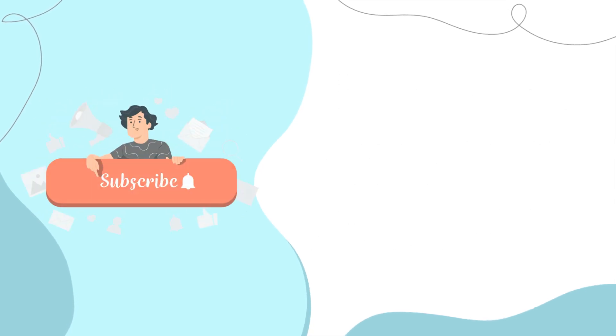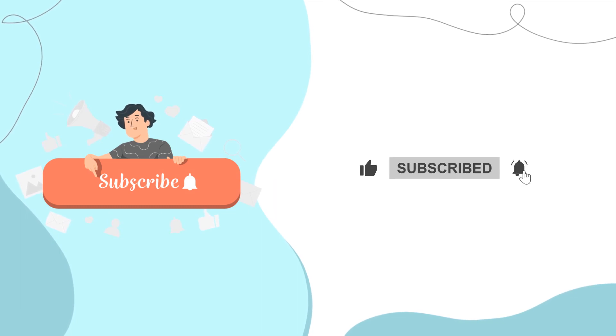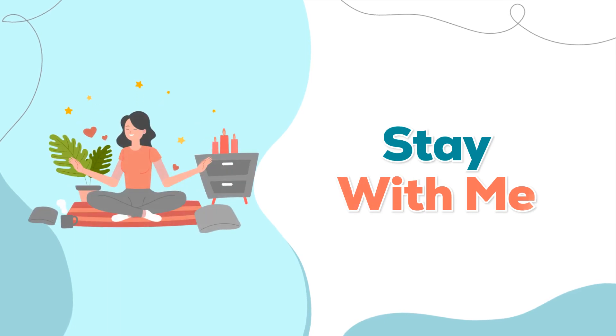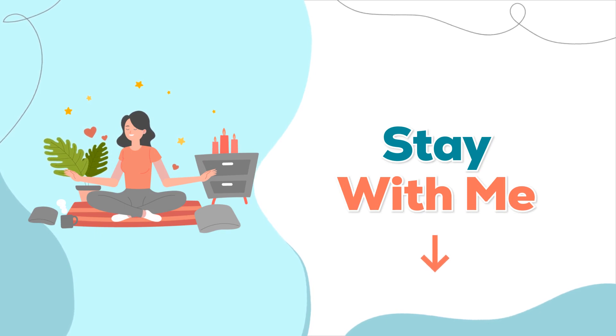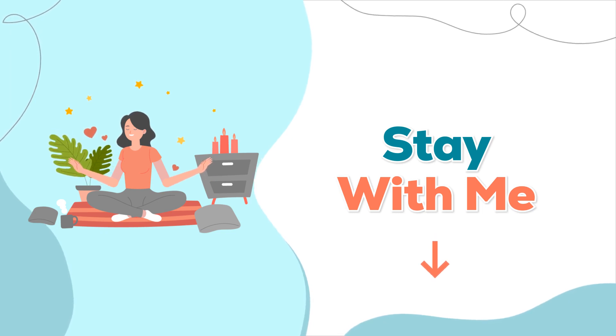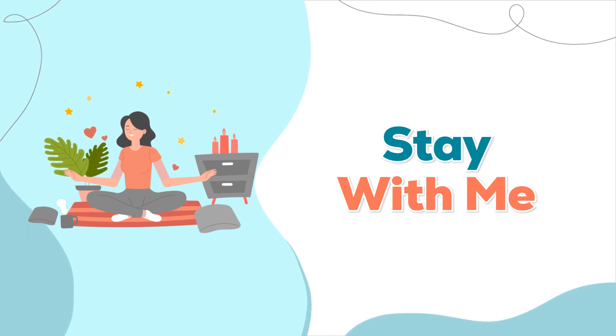If this video resonated with you or offered a new perspective, please give it a thumbs up and subscribe. Stay with me on this journey as we continue to explore the exciting world of health and wellness. For further details and additional resources, do check out the references listed below the video. Your engagement helps others discover this content, so let's spread the word and empower ourselves with knowledge together.